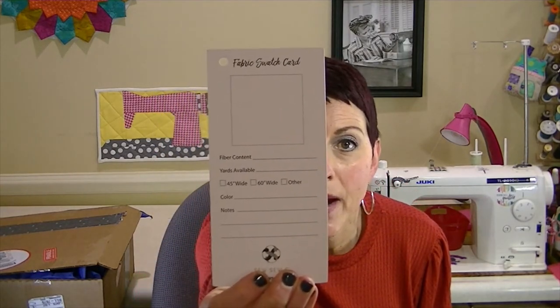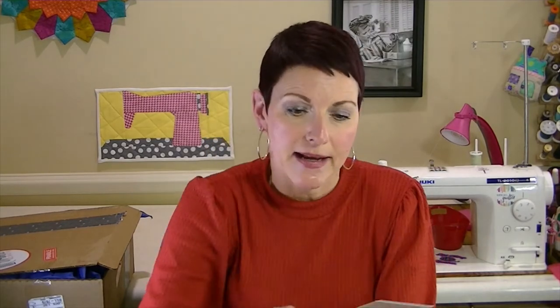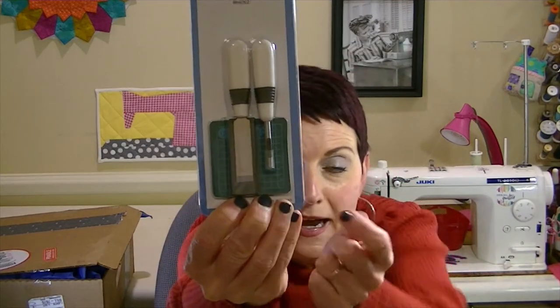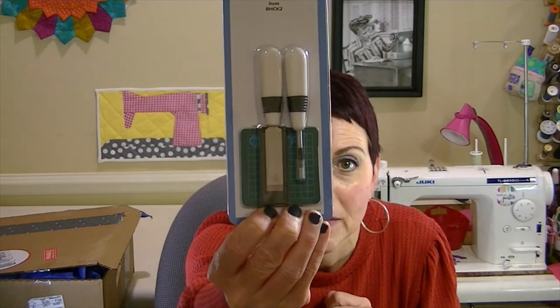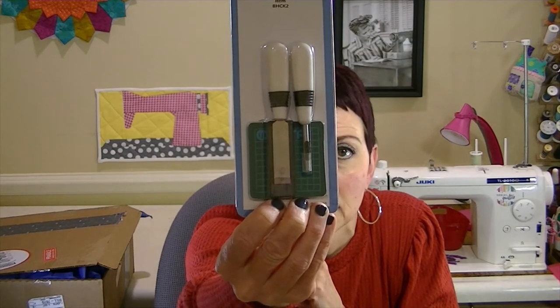Next you get a fabric swatch card where you can write down the fabric you got for the month — cut off a little piece and write down the fiber content, yards available, color, and any notes. You also get the buttonhole cutter set, which even comes with a teeny tiny cutting mat. It has a really sharp blade for cutting open your buttonholes.